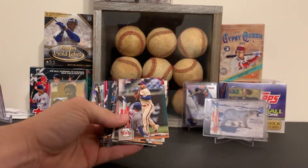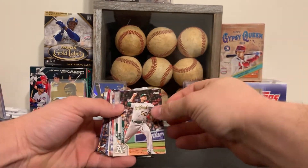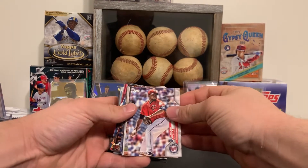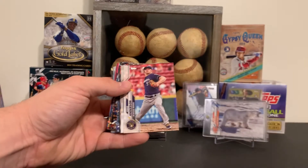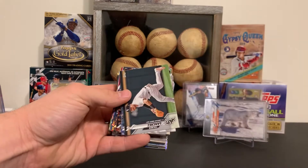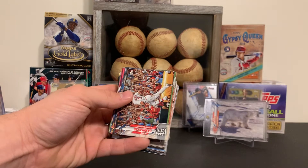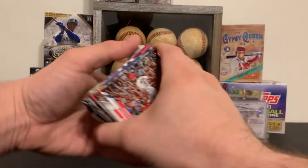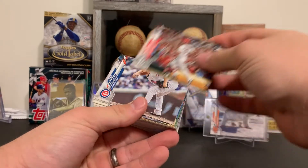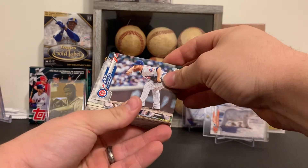Alright, so we got started off with a Cesar Hernandez, Mike Fires, Michael Pineda, Javi Baez, Jose Urquidy rookie card, Zach Collins rookie card, Matt Carpenter — who had a really rough year. That's not a short print, is it? Matt Carpenter had a real rough year. Craig Kimbrell.